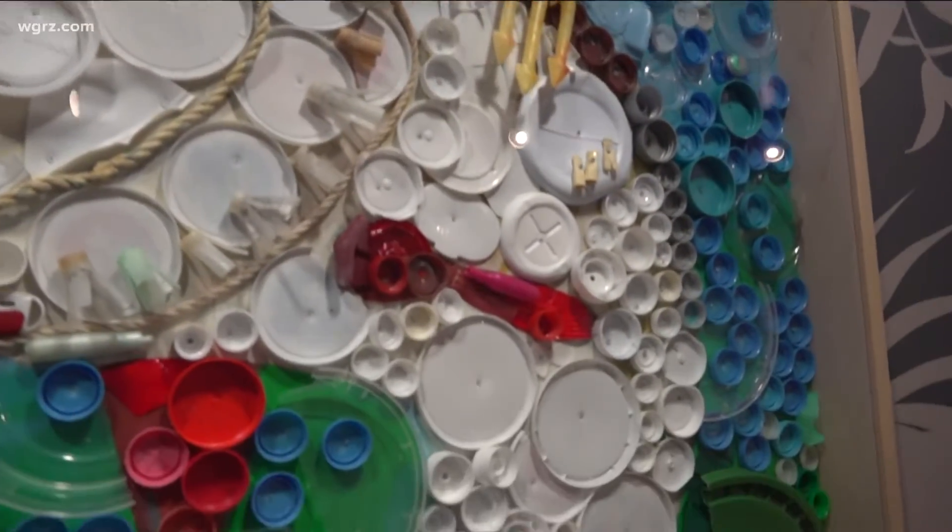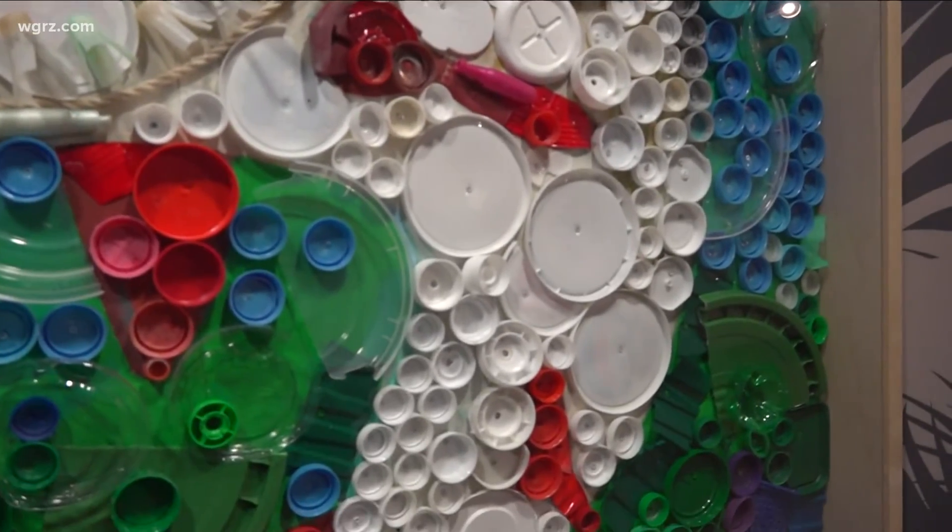These works of art are created from plastic — not new plastic, but trash collected in and around Western New York. It's washed and sorted, and its durability is the issue. It looks brand new. That's the whole problem with plastic.